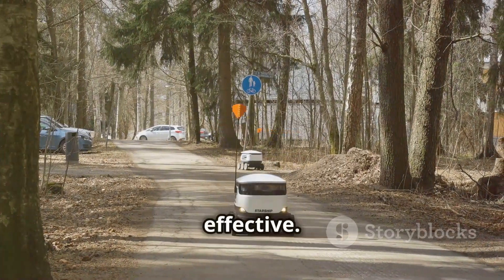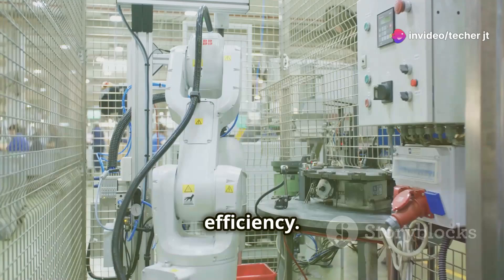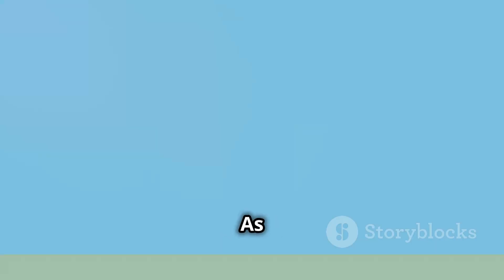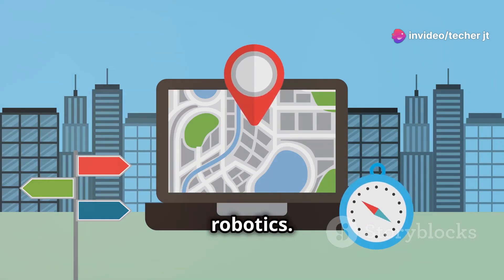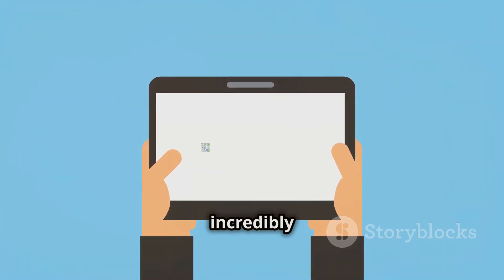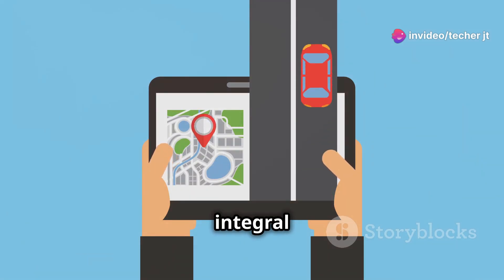By constantly updating their position, GPS sensors enable robots to adapt to changes in their environment, making them more reliable and effective. GPS sensors are also used indoors — like in warehouses and factories — to track robot movement and optimize efficiency. As GPS technology improves, we can expect more innovative uses in robotics, from enhancing precision in autonomous drones to enabling seamless coordination in robotic swarms. The advancements in this field will continue to push the boundaries of what robots can achieve, making them even more integral to our daily lives.